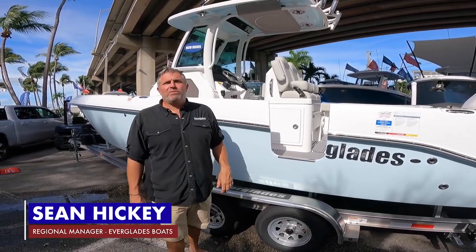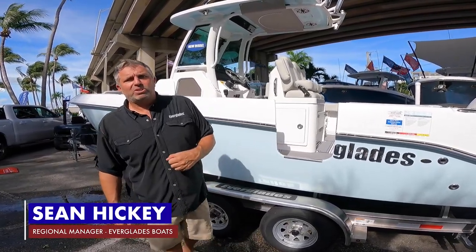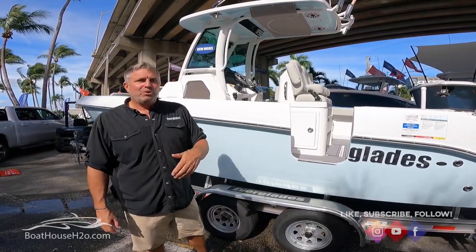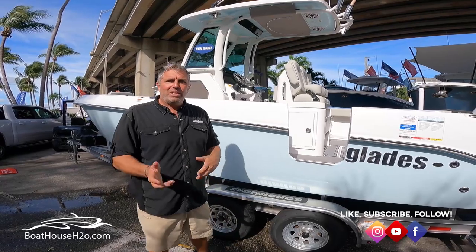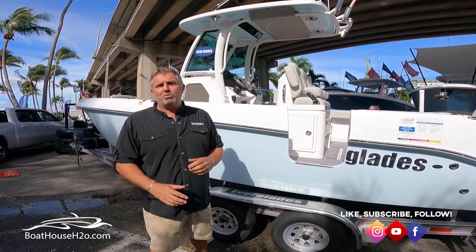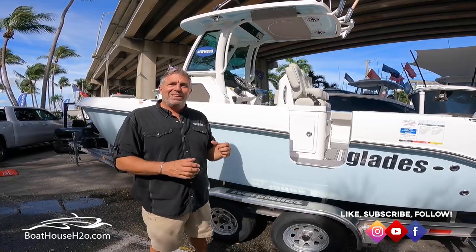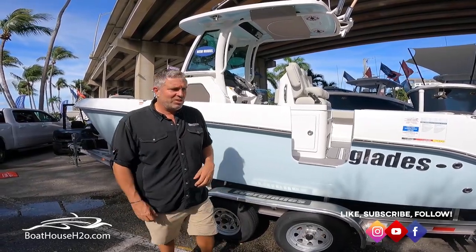How you doing everybody? My name is Sean Hickey. I'm with Everglades Boats — one of their regional sales managers as well as one of their captains. I'm here today at the Fort Myers Boat Show with the Boathouse Group and I wanted to take a second to take you through our new model, the 235CC. It's an exciting model for us — we put a lot into a little boat, so come on board and we'll show you a few things.